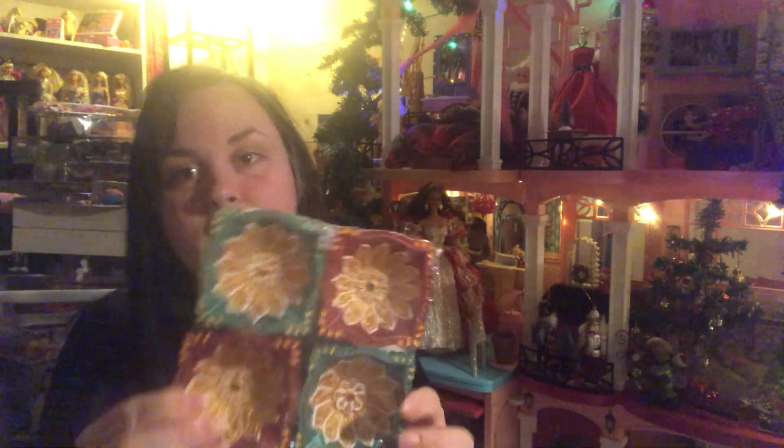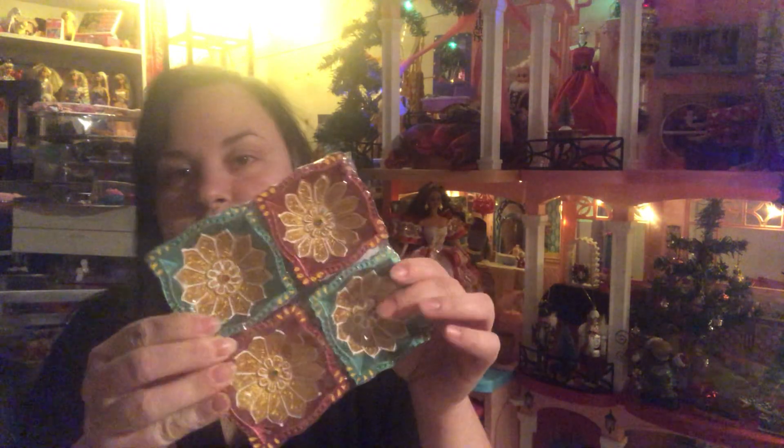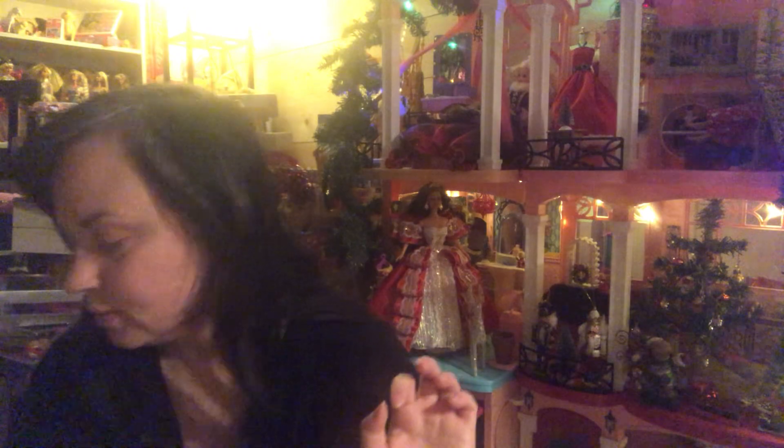My son found these, and these were 50 cents. I was actually going to buy them at the dollar store but they were like three or four dollars and I didn't want to spend that. So for 50 cents I got them, and I have a plan for a Barbie diorama for those as well.